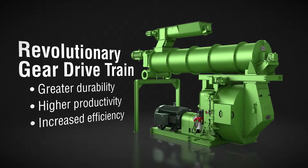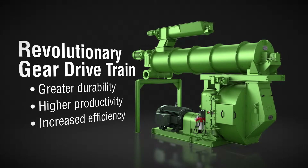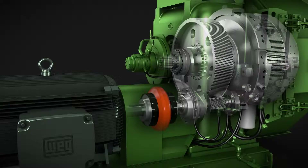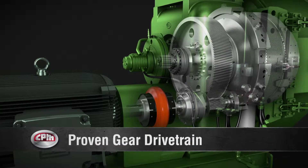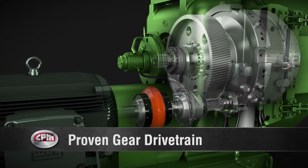Whether you're producing pounds per hour to tons per hour, you can depend on CPM pellet mills featuring a single reduction gear drive for long-lasting reliability and performance. Our long-proven gear drivetrain was developed in 1936 and to this day continues to be the most efficient in the industry.